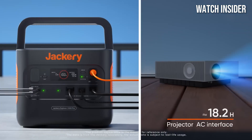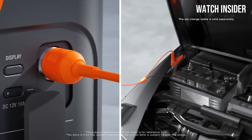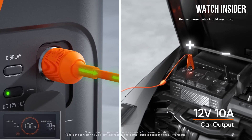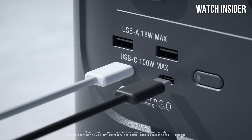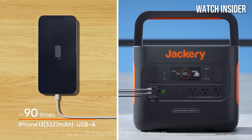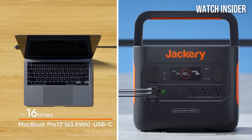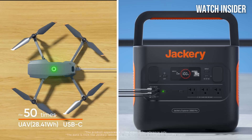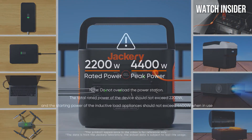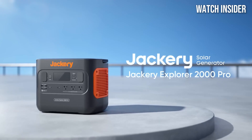The Explorer 2000 is also designed with user-friendliness in mind. Its clear LCD screen provides real-time updates on battery life and output, making it easy to monitor your power usage. The device features multiple output ports, including AC outlets, USB-A and USB-C ports, and a car port, ensuring that you have the right connections for your needs. Durability is another key component — built with robust materials, it can withstand the rigors of outdoor use while remaining relatively lightweight for a power station of its size.